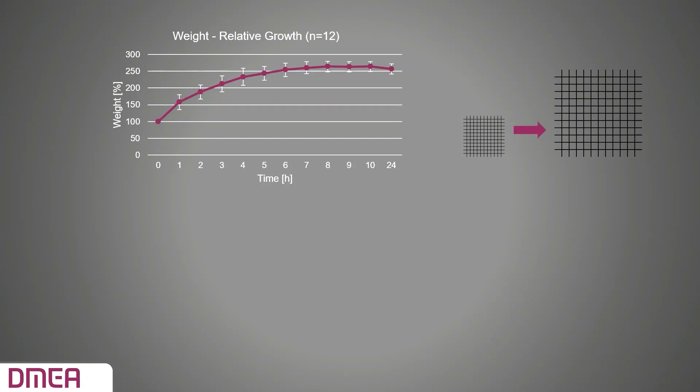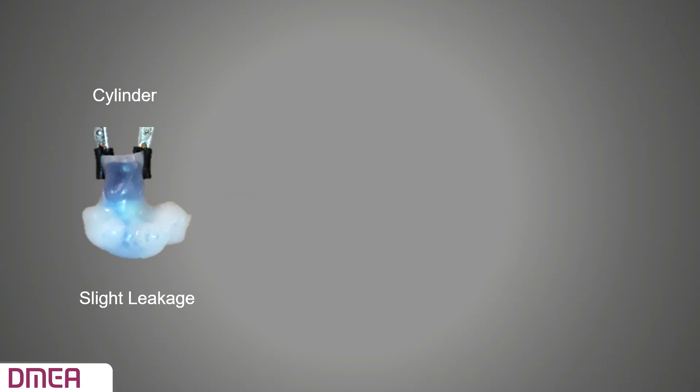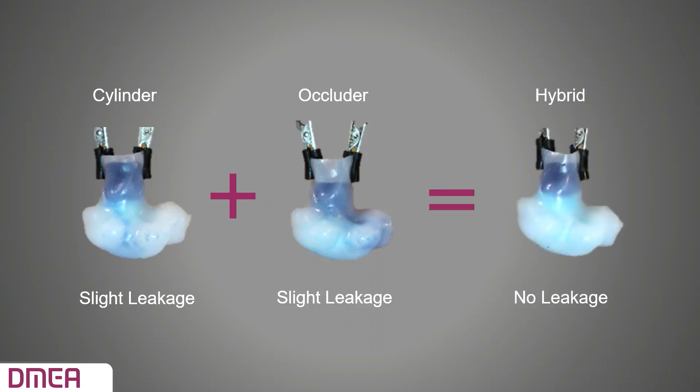A porous structure is needed so the soft occluder can be compressed to fit into the catheter during surgery. I conducted a swelling test in water to measure how the material increases in size and weight over time. The porous structure of the material with different microstructures was also investigated during uniaxial compression. I created silicone LAAs to test the sealing of the occluder design. Both a cylinder and an occluder inserted into the LAA showed slight leakage; the hybrid model ensures the LAA is fully closed off.